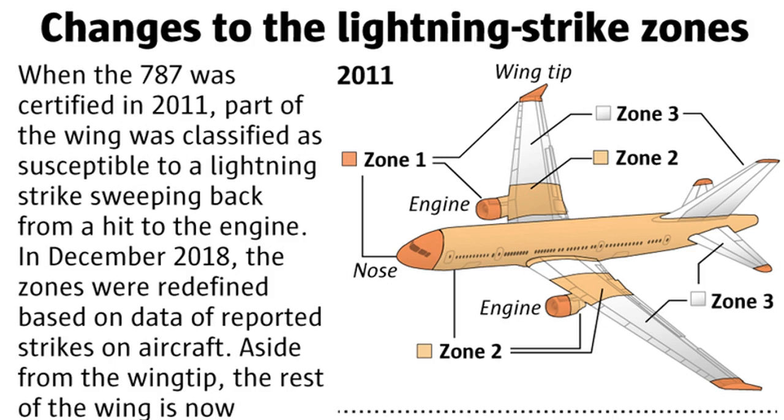The FAA initially rejected the removal of the foil from the wing on February 22, when its certification office ruled that Boeing had not shown, as regulations required, that the ignition of fuel tank vapor by a lightning strike would be extremely improbable — defined in this case as likely to occur no more than three times in a billion flight hours. By then Boeing had already built about 40 sets of wings without the foil. Facing the prospect of not being able to deliver those airplanes, Boeing immediately appealed. FAA managers reversed the ruling exactly a week later, just days before the unrelated crash of the second 737 MAX.